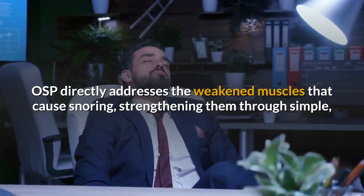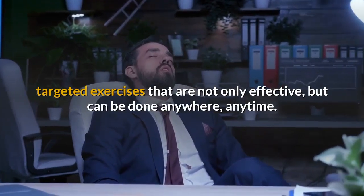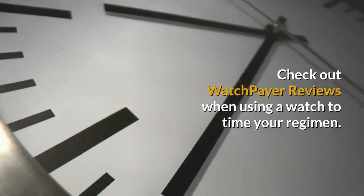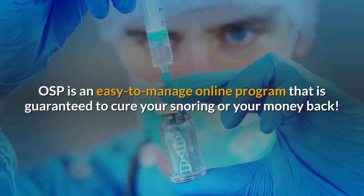OSP strengthens those muscles through simple, targeted exercises that are not only effective but can be done anywhere, anytime. Check out user reviews — when using a timer to manage your regimen, OSP is an easy-to-manage online program.